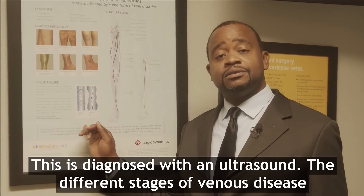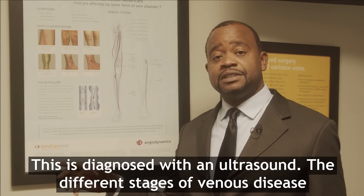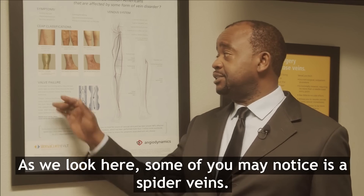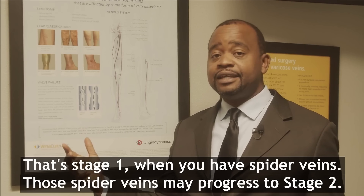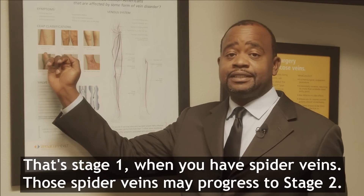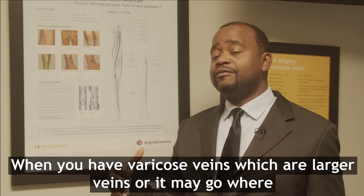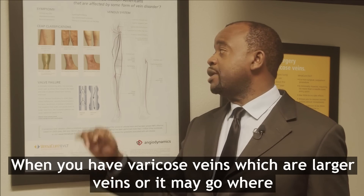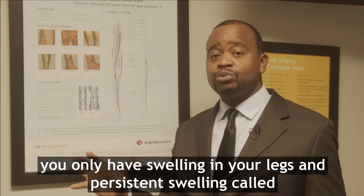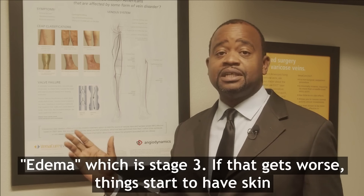This is diagnosed with an ultrasound. There are different stages of venous disease. As you look here, some of you may notice these are spider veins. That's stage one. Those spider veins may progress to stage two, when you have varicose veins, which are larger veins. Or it may go where you only have swelling in your legs — persistent swelling called edema — which is stage three.